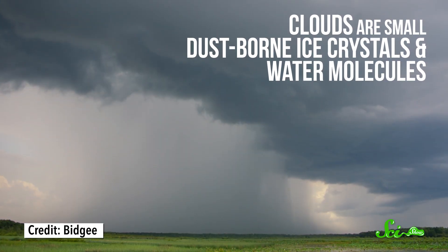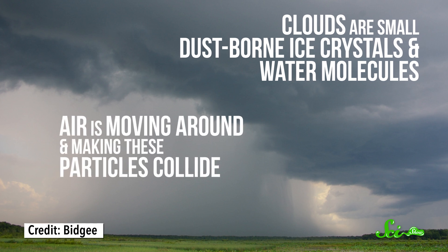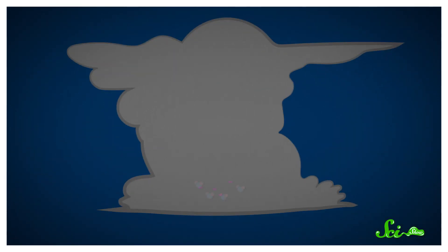It's all about a buildup of electric charge, and the release of that energy in a bright flash. To have a lightning strike, you first need to separate positive and negative charges within a cloud. Clouds are essentially a bunch of really small, dust-borne ice crystals and water molecules. During a storm, the air is moving around and making these particles collide. So one theory is that some negatively charged electrons from the upward-moving water molecules get transferred to the downward-moving, heavier particles. This makes the bottom of the storm cloud more negatively charged, and the top of the storm cloud more positively charged.